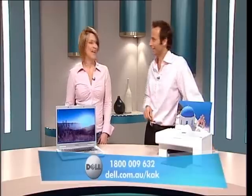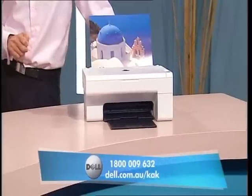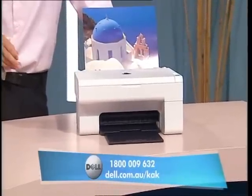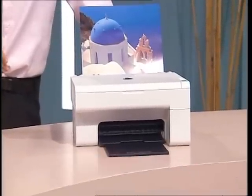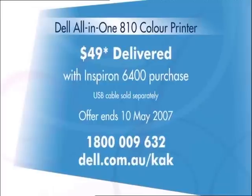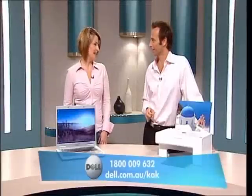All right, now let's talk about the printer here. This is the Dell All-in-One 810 color printer, and it lets you print, copy, and scan. It can also print out beautiful borderless photos in truly lifelike colors. Best of all, this All-in-One printer is just $49, including delivery when you buy it with the Inspiron 6400 before this Thursday, May the 10th. Simply call 1-800-009-632.